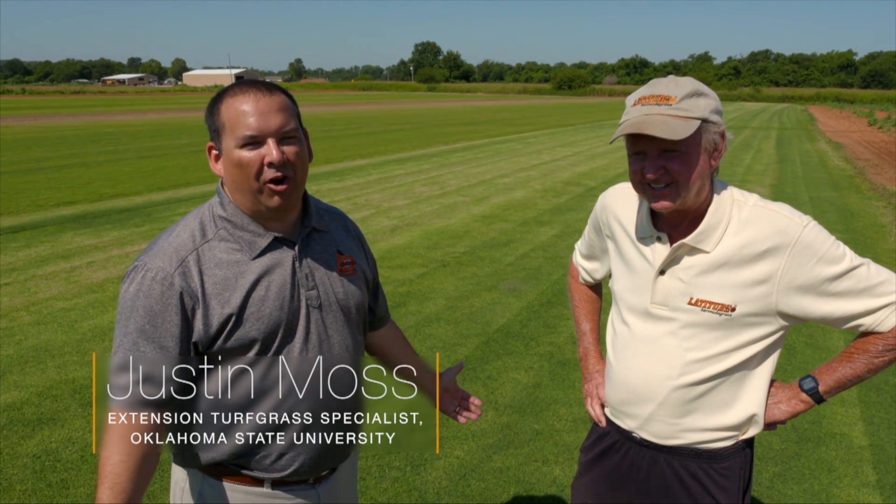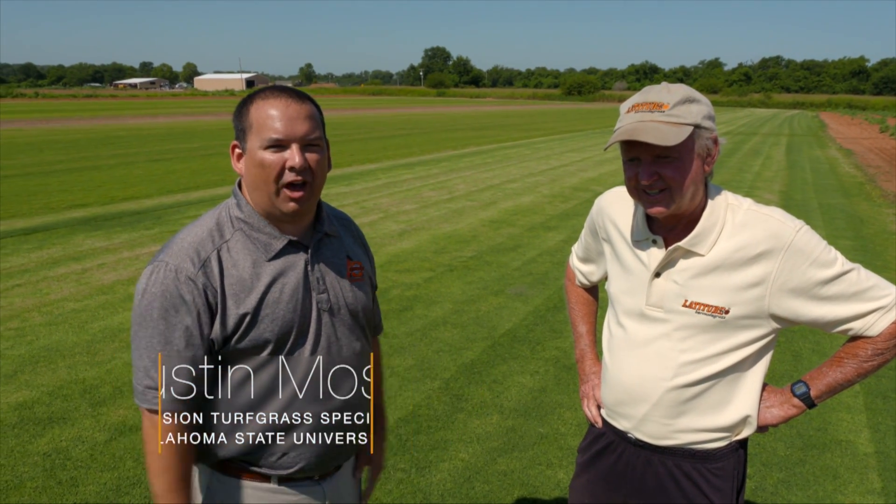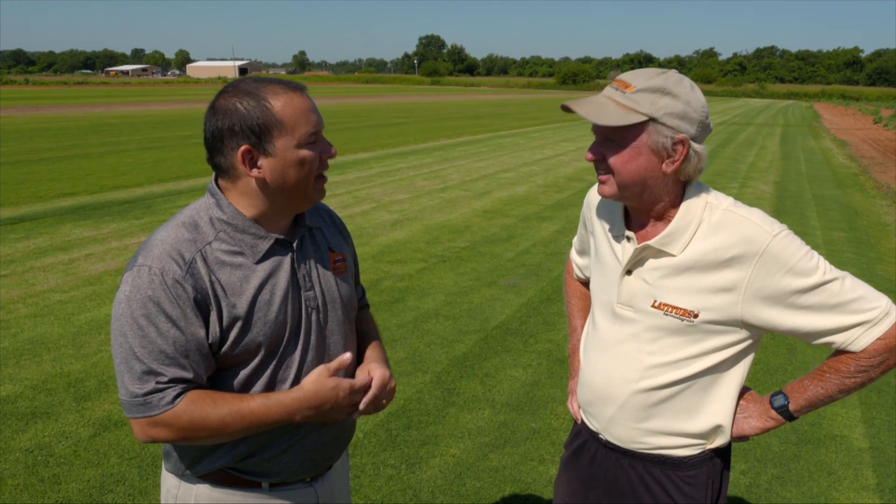We're here at a beautiful sod farm, the home of Riverview Sod Ranch. Charles Binney is owner and operator, and Charles, thanks for having us here today. It's great to have you here. We've got some great grasses that we've looked at today and want to talk about, and a great operation you have here — a family owned, family operated business. Can you tell us a little bit about what you have going on here?